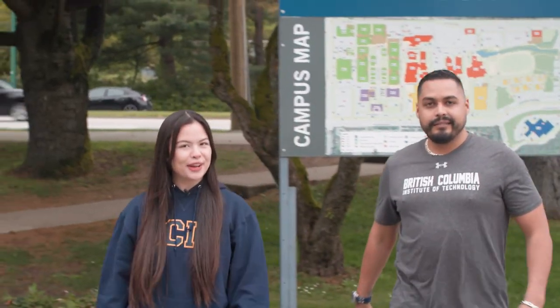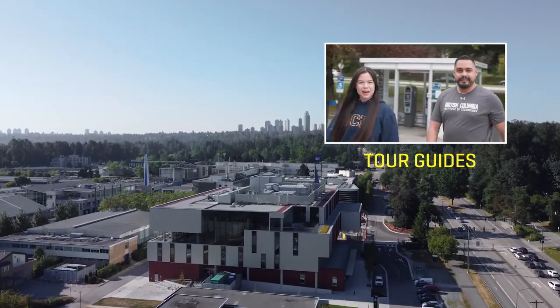Hi everyone, I'm Camila, a third-year student. And I'm Chadis, a first-year student. And today we are your tour guides around the beautiful BCIT Burnaby campus.